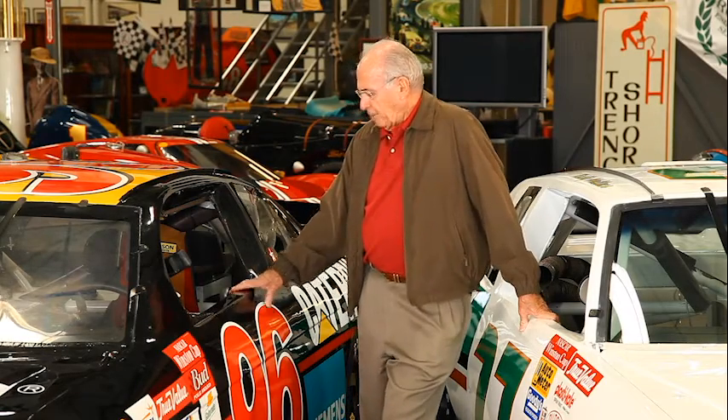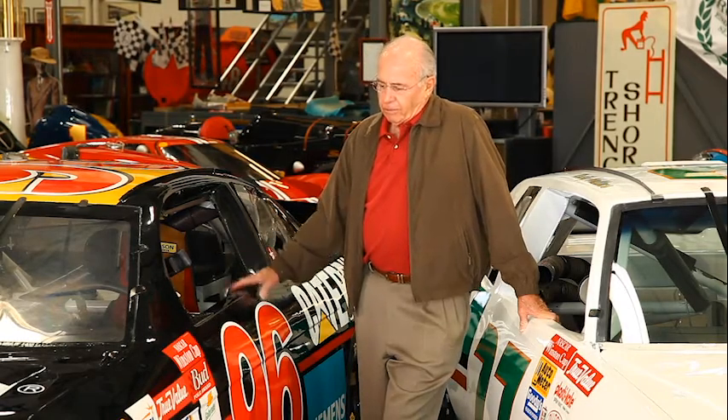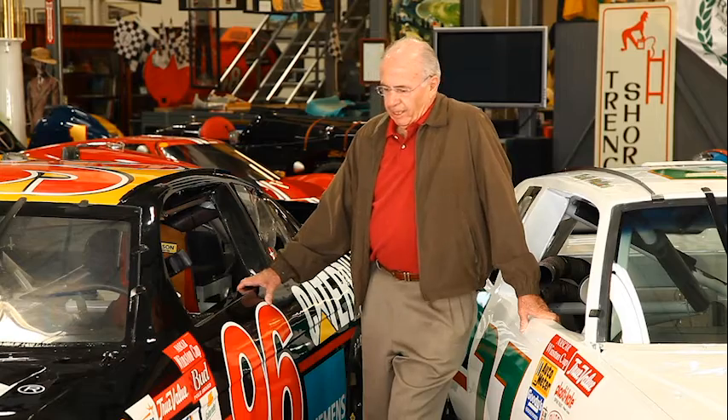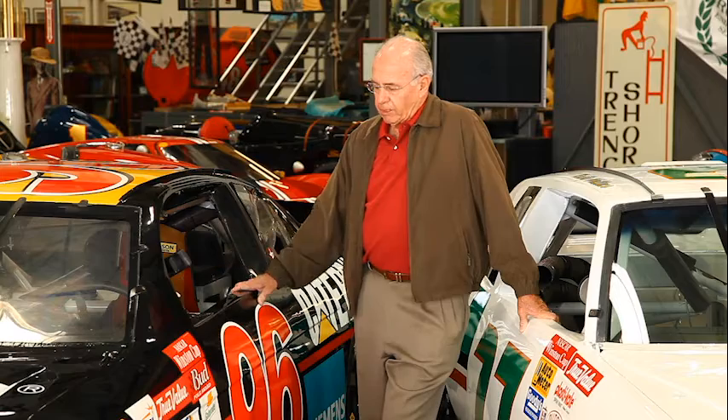But I'm thrilled by the fact that both of these are road course cars, which is where I like to drive them. I haven't had a chance yet to drive either one of them, and I'm looking forward to that day. Because of the sponsorship and who built the car, I'm glad to have both this one and the Rusty Wallace car as part of my collection.